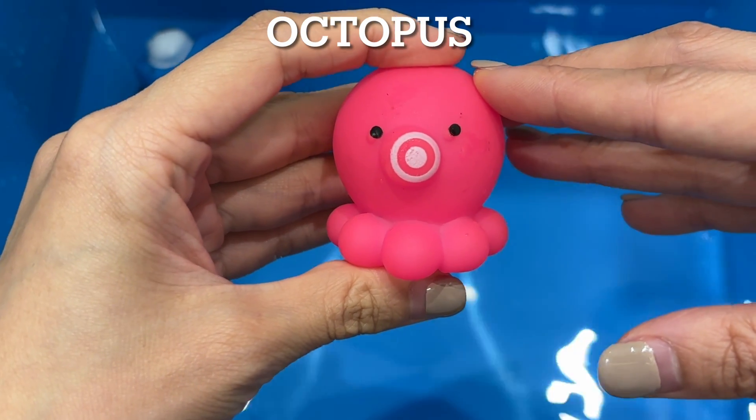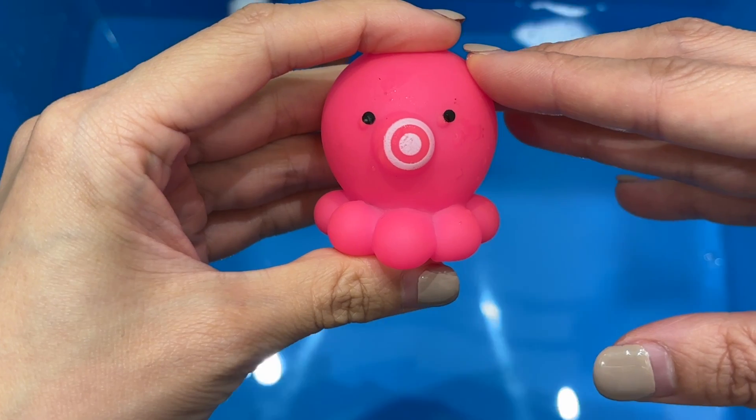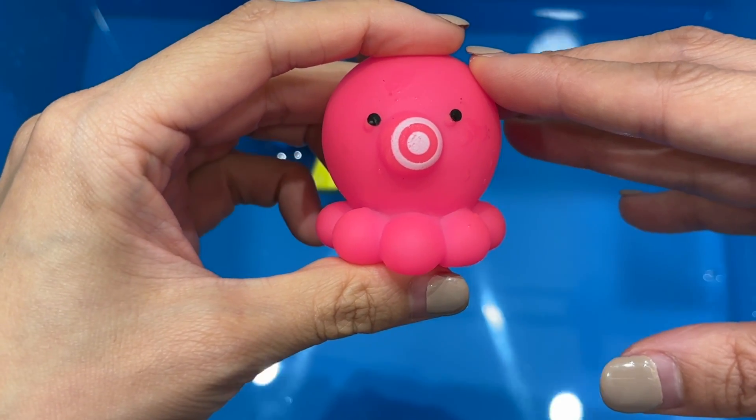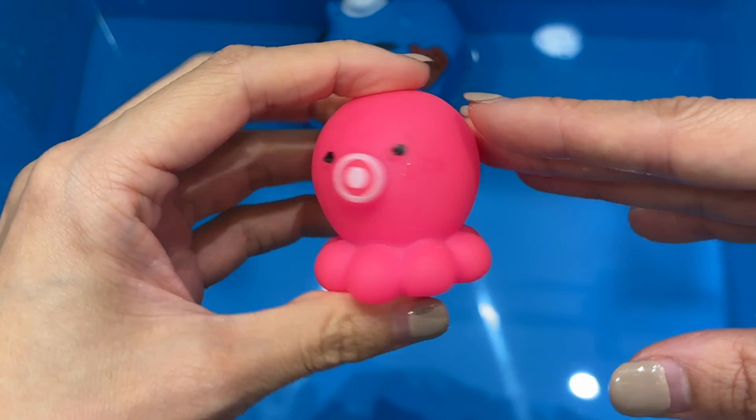Octopus. Octopuses are sea animals famous for their round bodies, bulging eyes, and eight long arms. Holes in coral reefs are homes for octopuses. They're also known for their intelligence and have good eyesight.